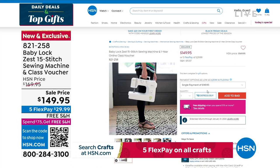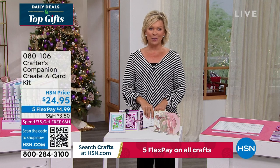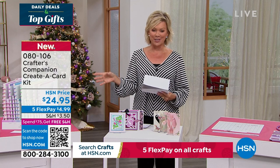Our 15th anniversary here at HSN with Crafter's Companion. Sara comes to us from across the pond, and we are always so inspired by the things that she brings. We do have the flutter - let's take a look at some of the highlights, in addition to our Today Special that's coming up first.